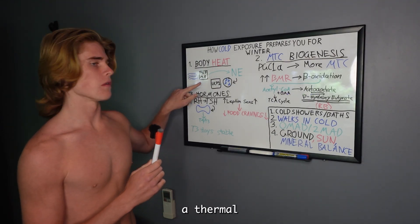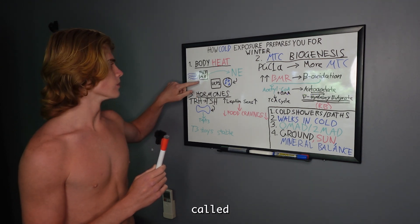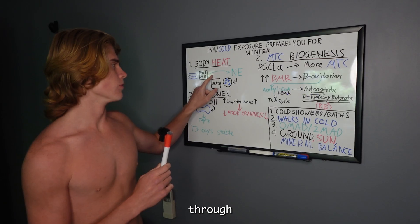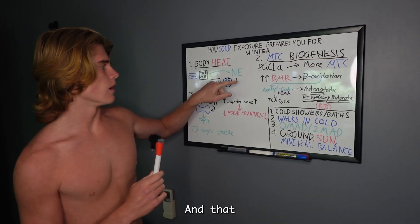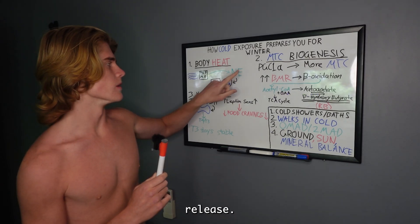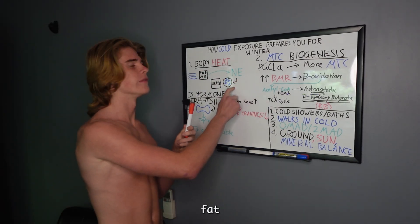it activates a thermoreceptor protein called TRP M8. This sends a signal through the nerves and causes a norepinephrine release. What norepinephrine does is create more brown fat cells,